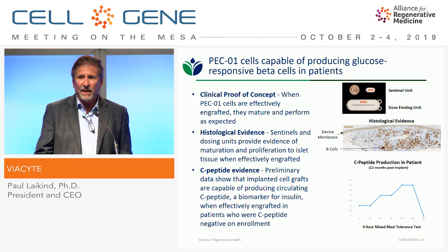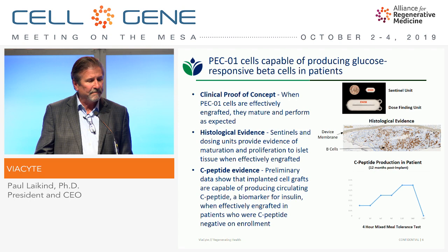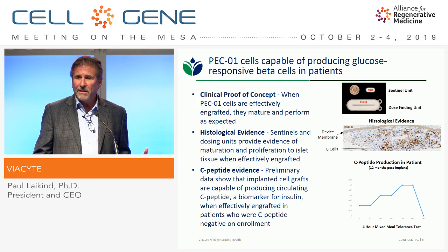C-peptide is a biomarker for insulin — every time you make an insulin molecule in the body, you make a molecule of C-peptide. Patients entering this study are C-peptide negative, meaning they can't produce any detectable insulin. If after treatment they're now making C-peptide, there's really only one explanation: our cells. This is from one of our best patients — a mixed-meal tolerance test a year after implantation. As blood sugar levels rise, you see an insulin production response, and as levels come down, insulin comes down as well. It's still early and preliminary, but it gives us good evidence these cells do what they're designed to do.